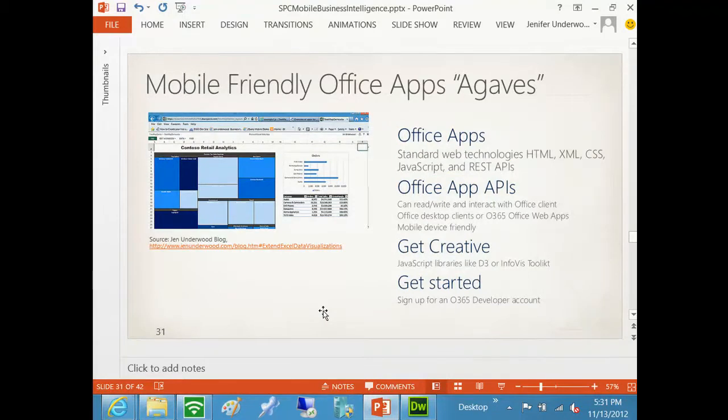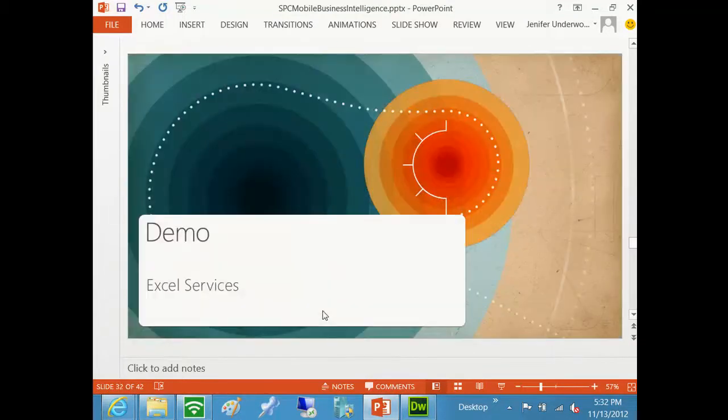Most BI users are visualization freaks for data visualization. One of my favorite visualizations is a heat map. The whole concept of Office apps and agaves - these are HTML-friendly JavaScript and CSS. I've taken the InfoV free public library and created a dynamic heat map in Excel that is also mobile device friendly because it's HTML5. I use the simple insert Office app and deploy it to SharePoint or O365 to get that interactive visualization. You can get pretty creative with these extensions.